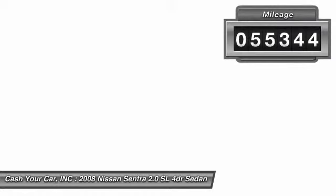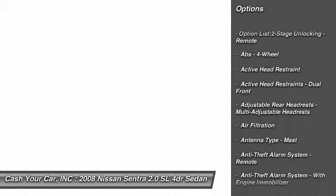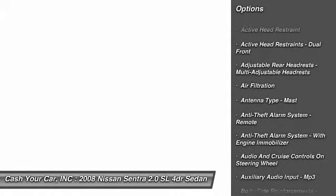Here are some of this vehicle's great options: front air conditioning, cruise control, keyless ignition, anti-theft security system, and AM-FM stereo radio.